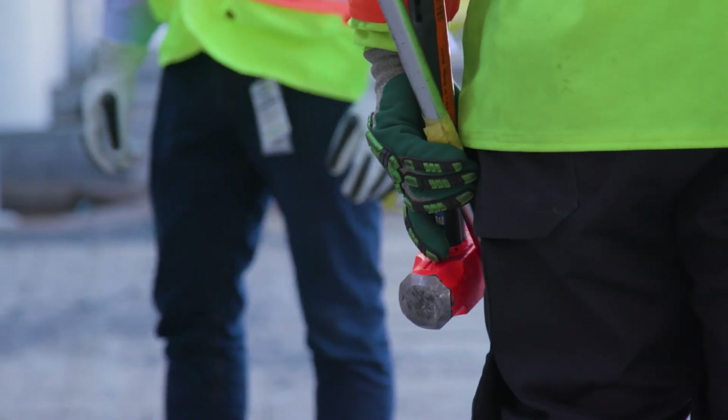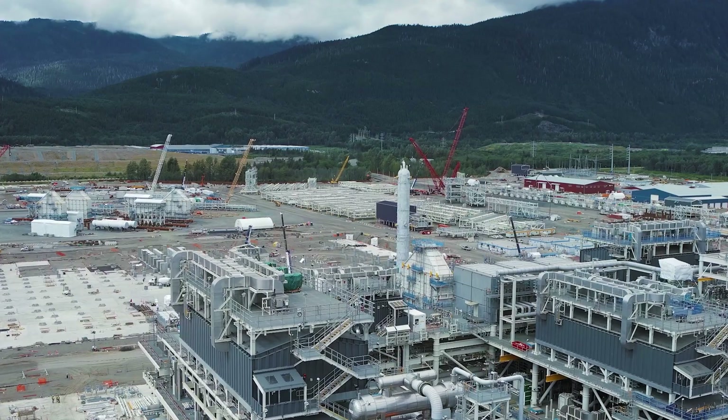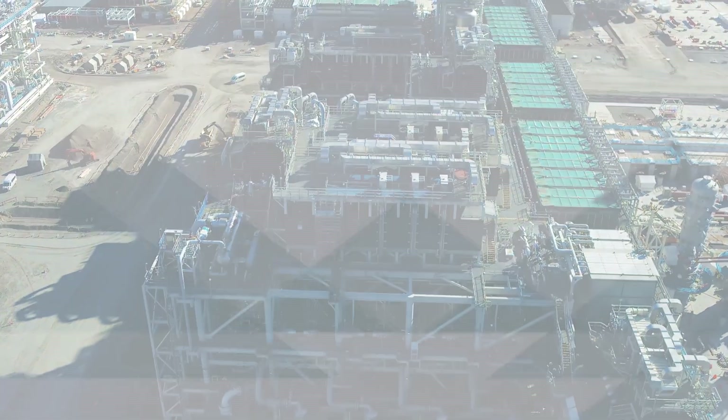3,400 people is what we have on site right now. There's been massive changes — it's really rewarding. It's why I'm in construction. I love building things, I love the sense of accomplishment, what we've accomplished here in the four years. It makes me so proud of the team we've built here. We're building something really special and doing it in a way that is safe and meaningful to everyone on the project.